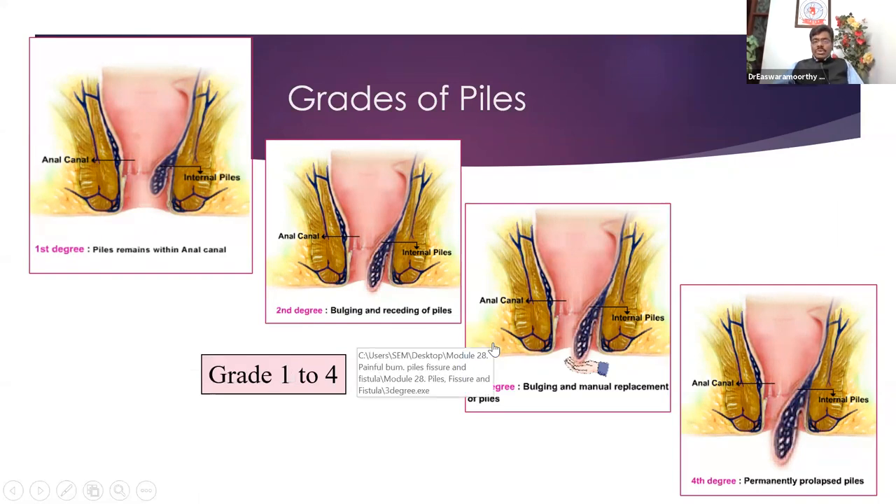Grade 3: comes out but needs your assistance — you push it back when washing your bottom, so manual reduction is required. Grade 4: it is outside all the time — whether you push it or not, it doesn't go back inside the anal canal. This is the extreme case.